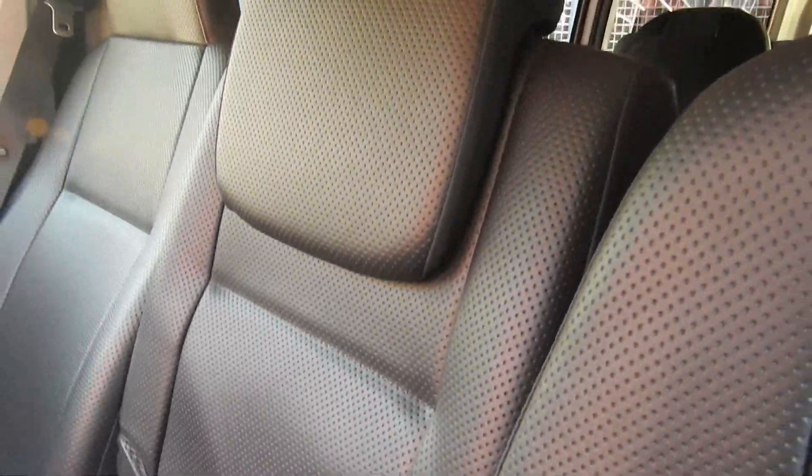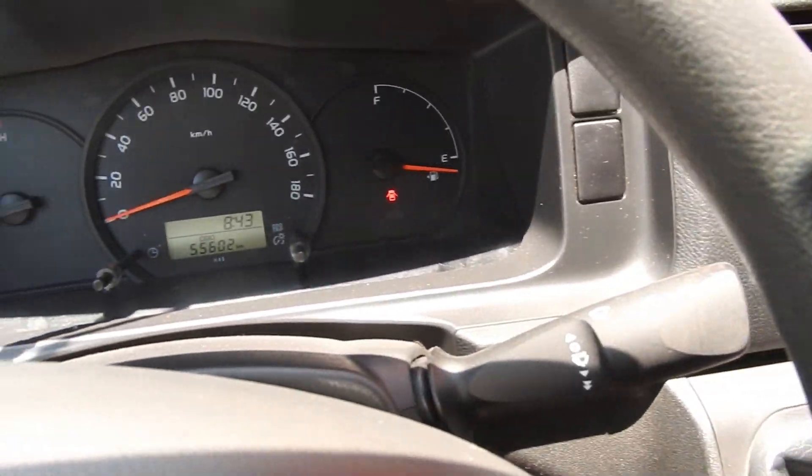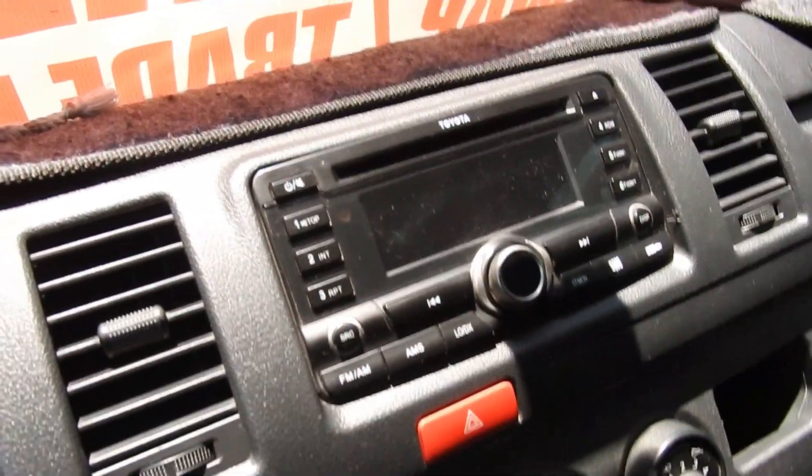Ayan, leather seat. Leather seat din. Top long seat. Manual.